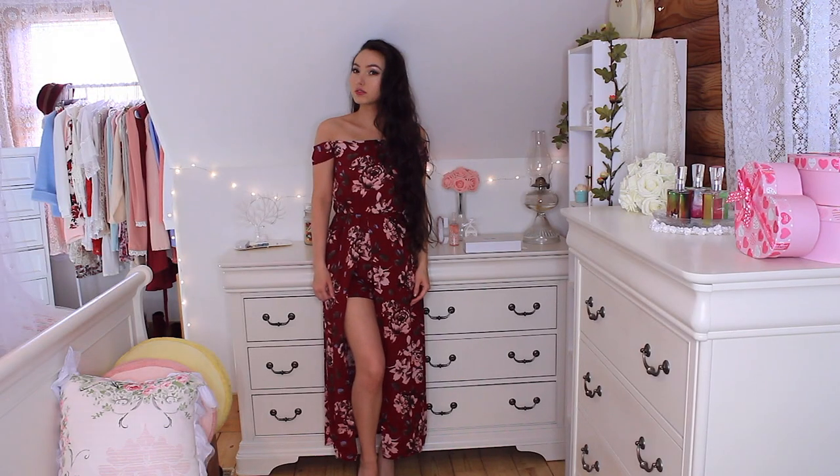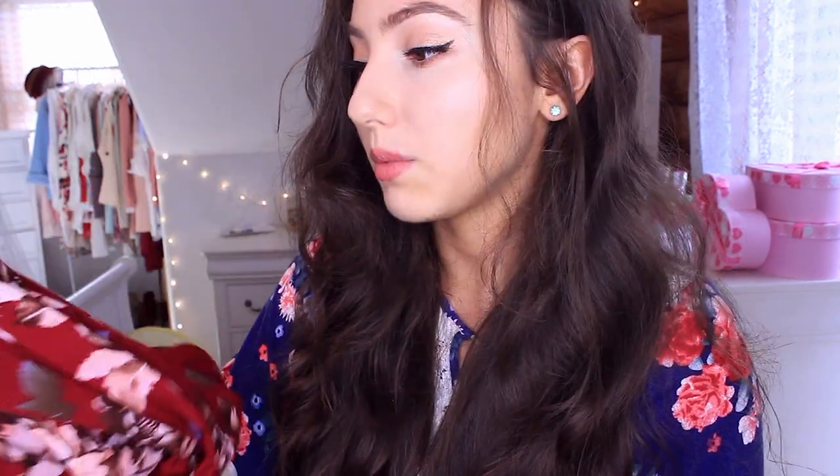I actually forgot something from Shein which I also really like — it is this off-the-shoulder romper slash dress. It has shorts underneath and I absolutely love it; it's just covered in roses. I got this because all the reviews on Shein were so good, everyone seemed to love it so much, and that's what sold me on it. And I can see why.